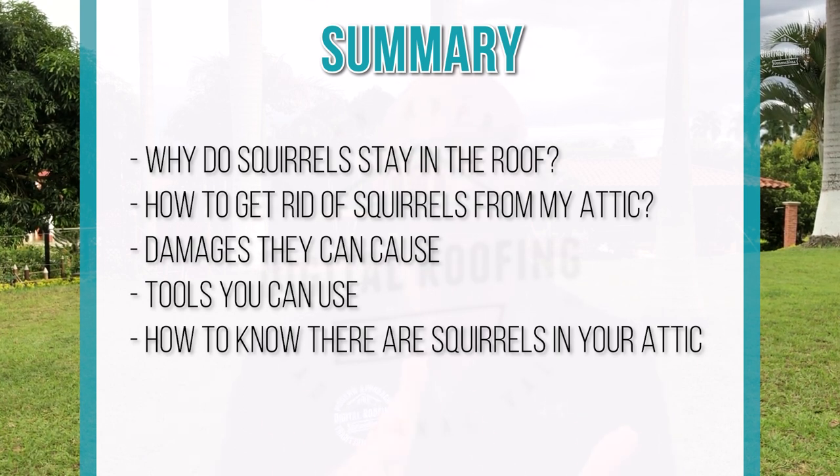And then we're going to talk about how you even know if there are squirrels in your attic, because they could be in there and you don't even know about it. And then finally, just a quick conclusion to the video. Let's get started.